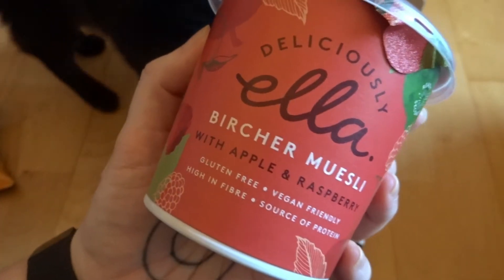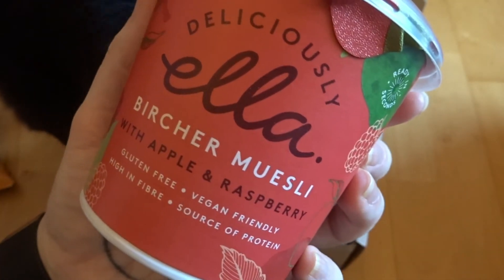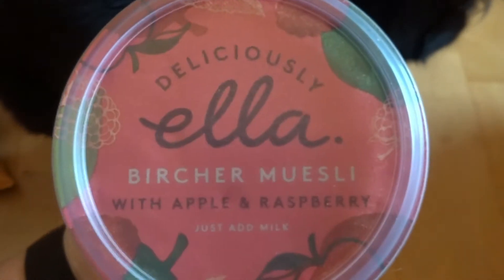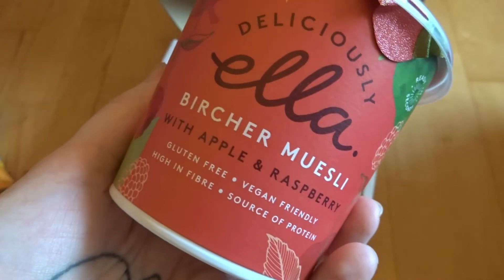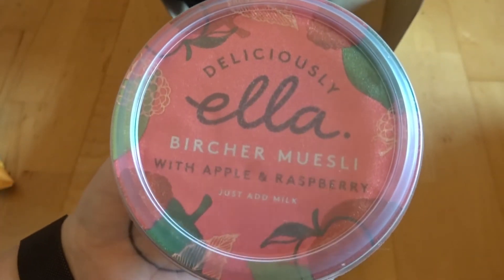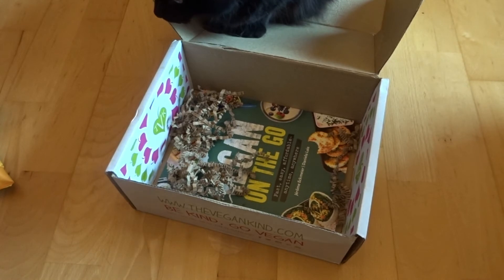We've also got Deliciously Ella bircher muesli. These are great for work — great for taking rather than having to buy something, and a damn sight cheaper too. I'm not a huge muesli fan, but apple and raspberry sounds good. I do like the Deliciously Ella stuff, so looking forward to trying that.